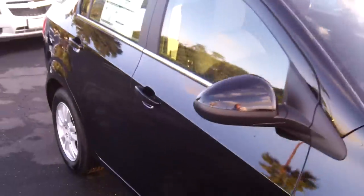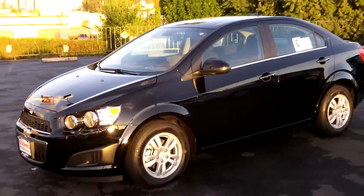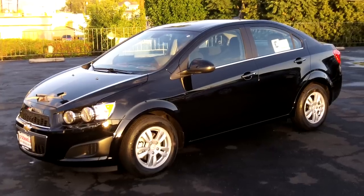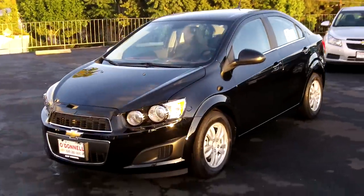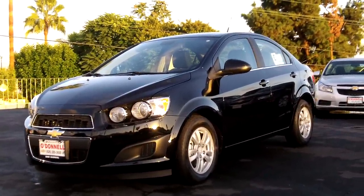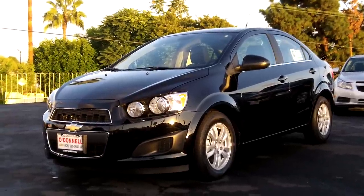So there it is, folks — 2012 Sonic LT, $16,765. If you're looking for this vehicle or one like it, come to O'Donald Chevrolet at 100 South San Gabriel Boulevard, San Gabriel, California 91776, or visit us online at odchevy.com or call us at 626-285-3600.